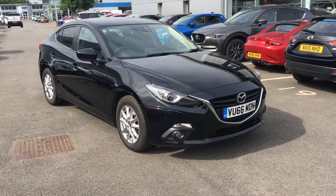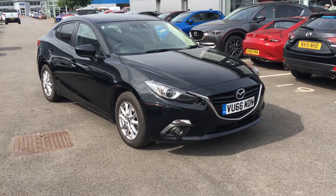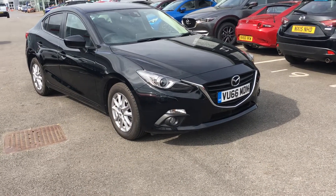Welcome to Jennings Mazda Middlesbrough. Today I'm presenting to you a 2016 66 Reg Mazda 3 1.5 diesel SEL NAV Fastback, finished in jet black metallic.